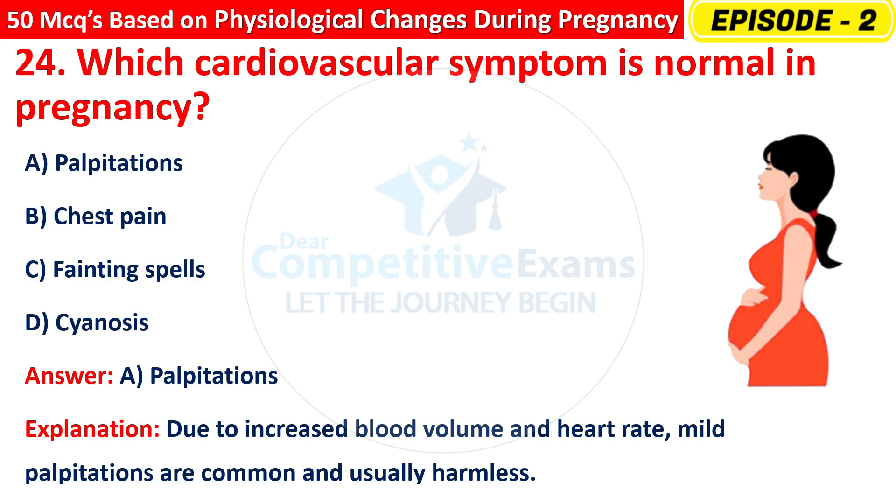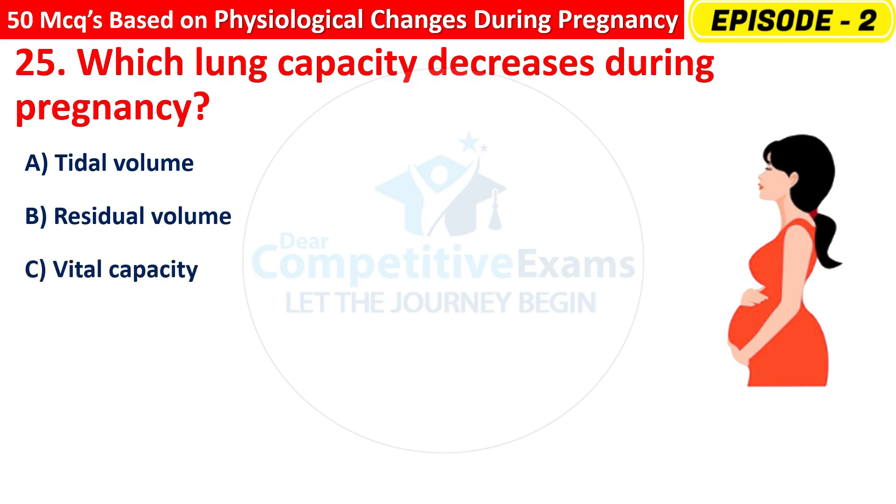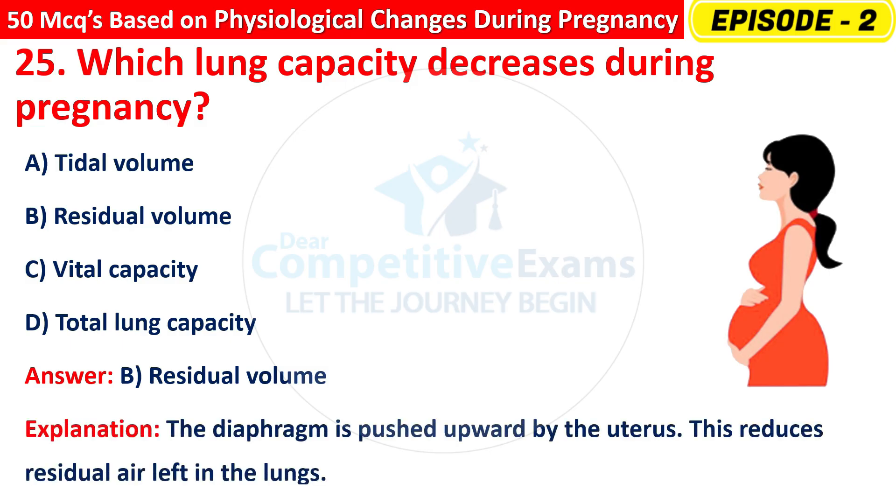Question 25: Which lung capacity decreases during pregnancy? Options are: Tidal volume, Residual volume, Vital capacity, or Total lung capacity? The right answer is B — residual volume. The diaphragm is pushed upward by the uterus, reducing the residual air left in the lungs.